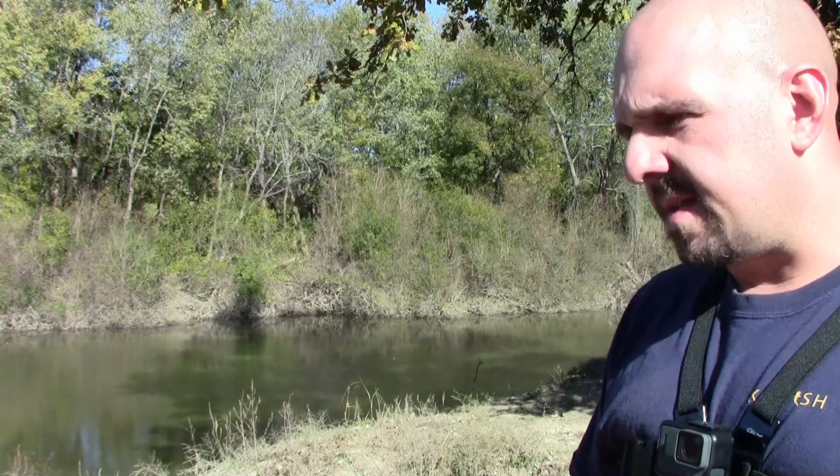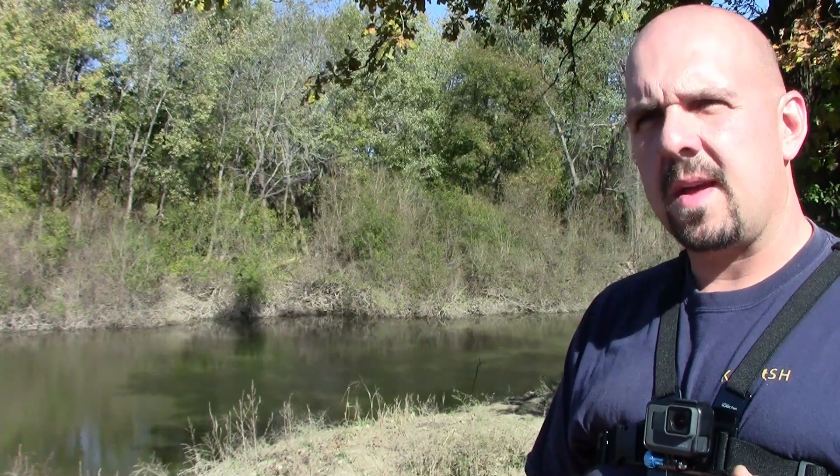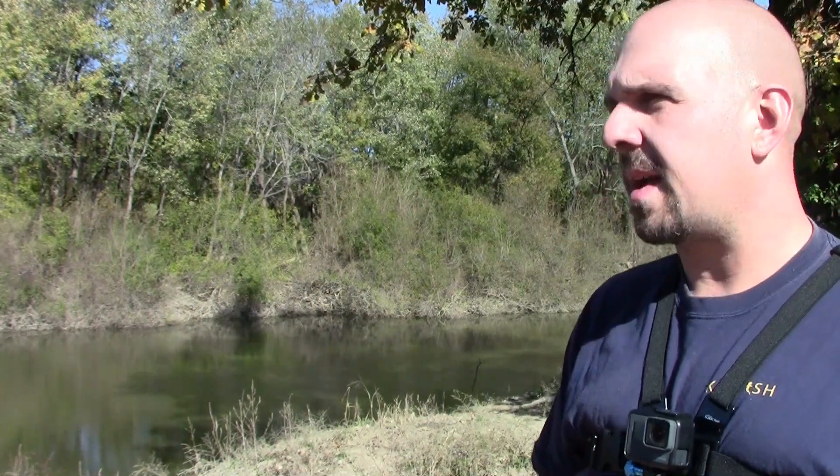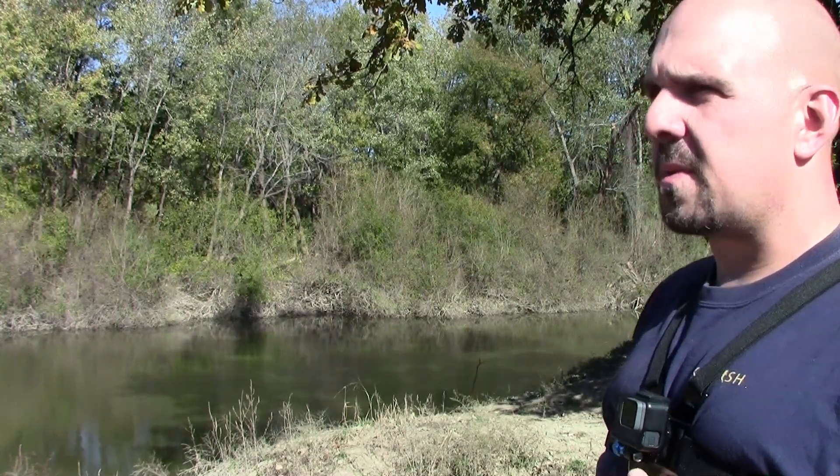We're going to be using cut bait today only. We're not going to be using any live bait, but we do have a mixture of bluegill and gizzard shad — I caught those before I came out here. So guys, let's get everything together, we'll get some lines in the water and hopefully start catching some fish.